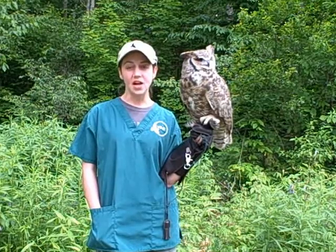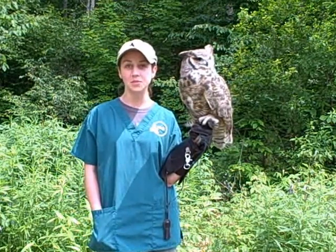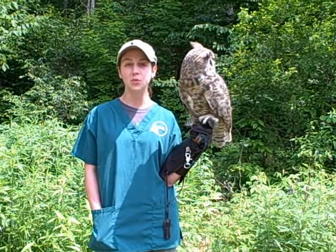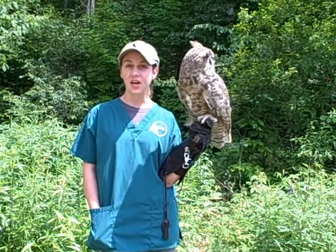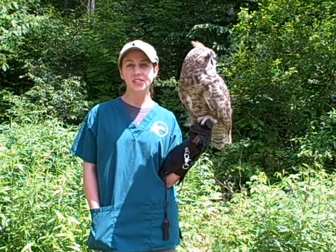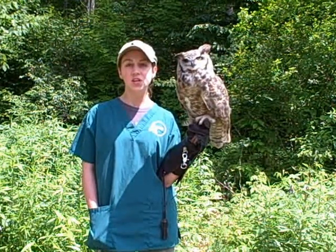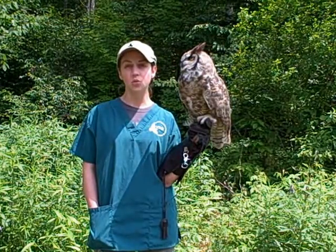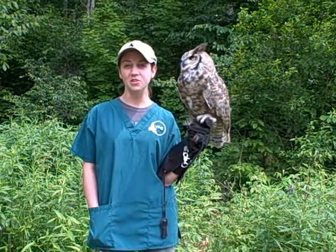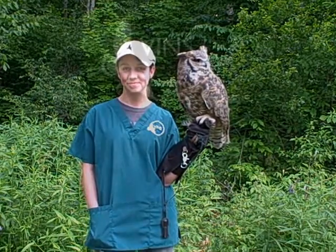With 47 acres of diverse natural habitats, the VINS Nature Center offers a host of educational programs and special events enjoyable for people of all ages. For the latest information on the birds in our care, a list of our current Nature Center programs, outreach opportunities and events, or to contribute to VINS so that we can continue our important work, please visit our website at vinsweb.org or call 802-359-5000 for more information.